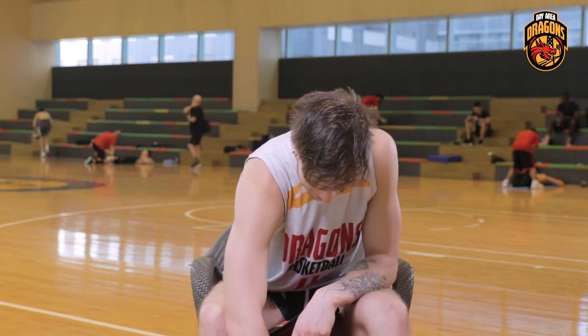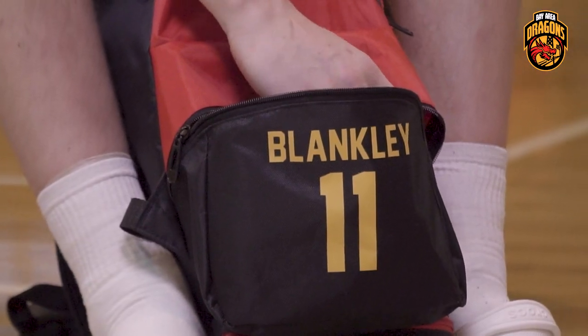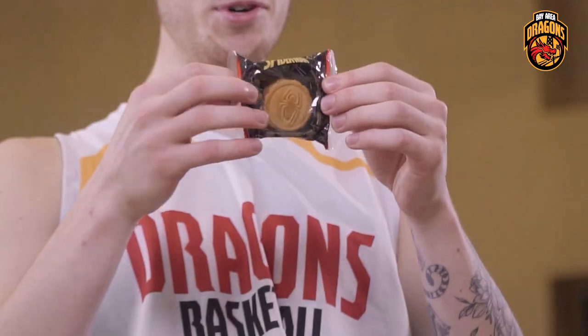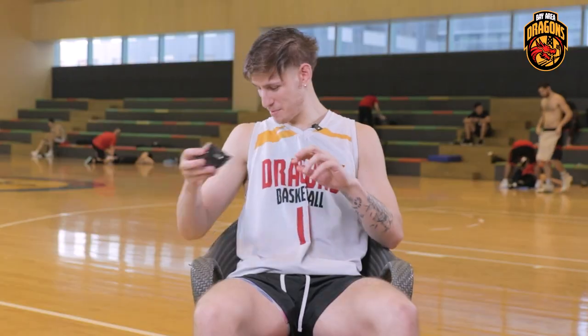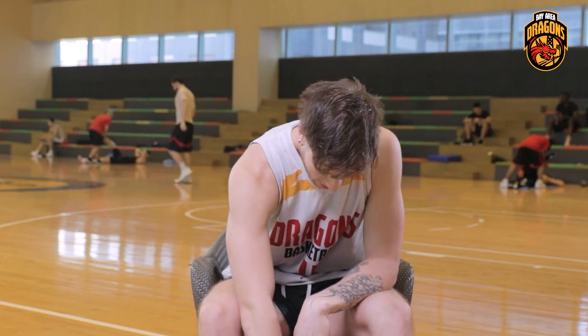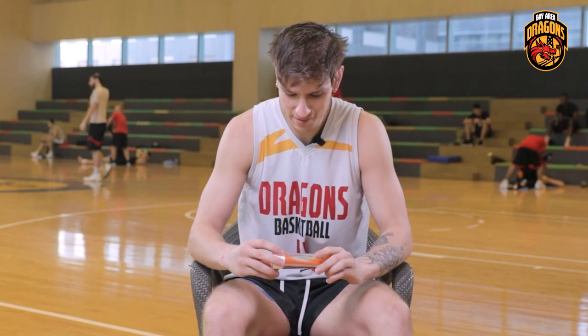Sometimes after practice I get a little bit hungry, so I bring snacks. Got a Spider-Man mooncake — it's very good. I'm a big fan of mooncake. I used to go back to China every year with my mom, and mooncake would be like my favorite dessert or snack to have.